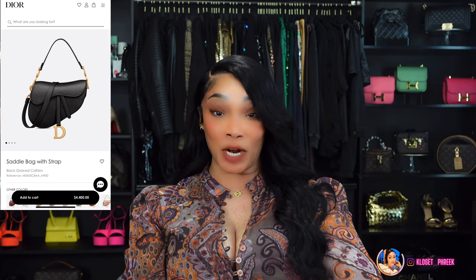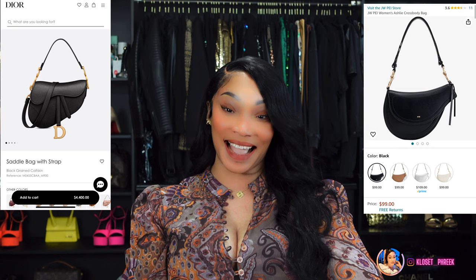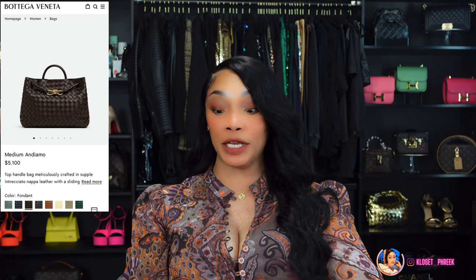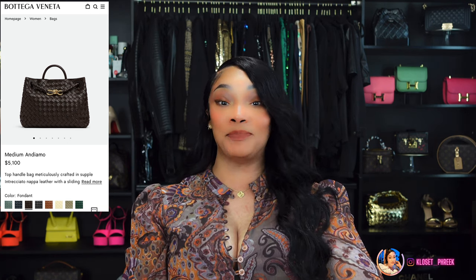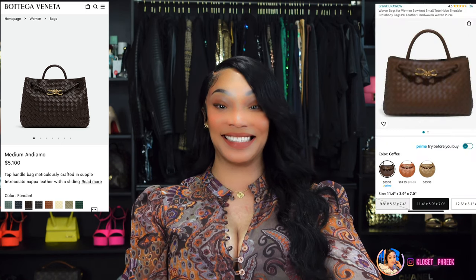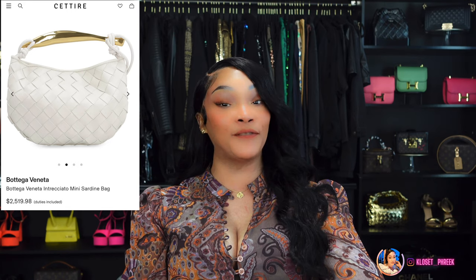Bag number ten is inspired by the Dior Saddle Bag, which will run you $4,400 — Amazon has this bag for $99. Number eleven is inspired by the Bottega Atomo Taupe Bag, which runs $5,115 — you can get this bag on Amazon for $89.99. And this bag will run you $2,240.